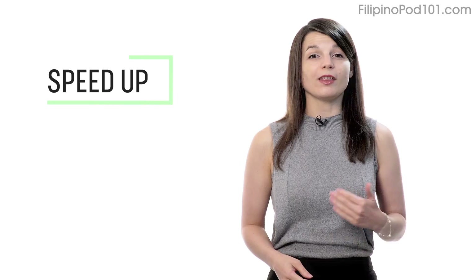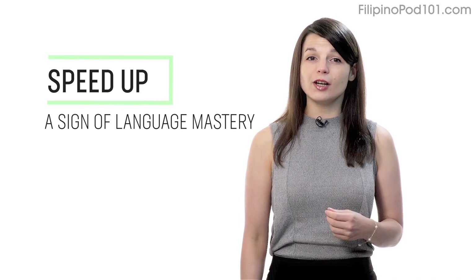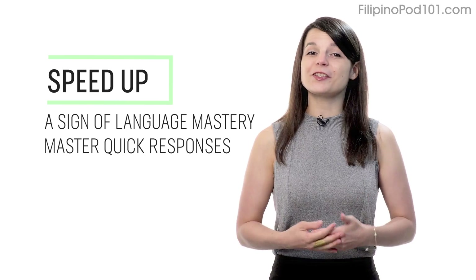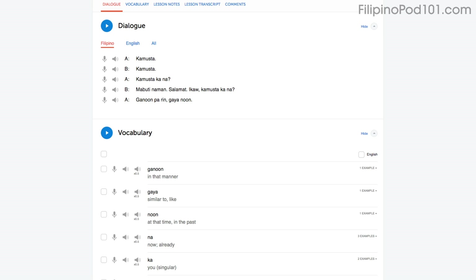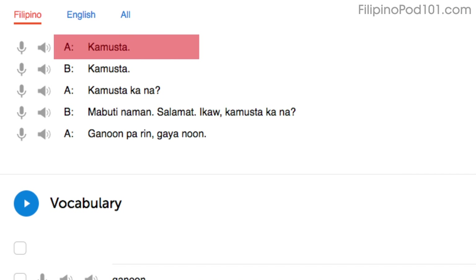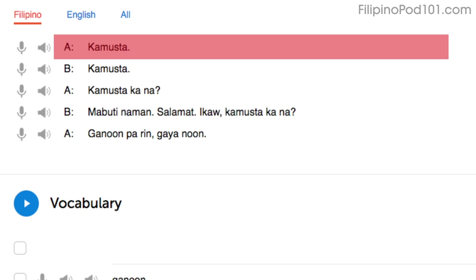Number three: speed up your reading to speed up your speaking. Being able to speak without thinking is a sign of language mastery. If you're talking to a native and can respond quickly, they'll assume that you're fairly fluent. When you read out loud, try increasing your speed a little bit every time. Start by reading with the dialogue tool. You'll read the first line slowly — that's because you're still getting used to the words. Reread it. On your second try, you know most of the words and you'll read a little faster. On your third try, you'll be at a native speaker's speed. Being able to read these phrases out loud and fast will help you speak fast.